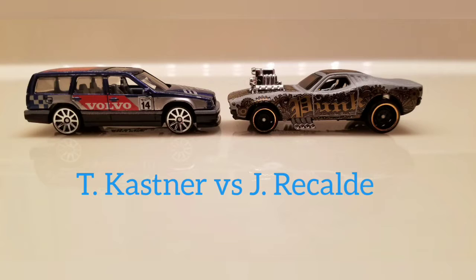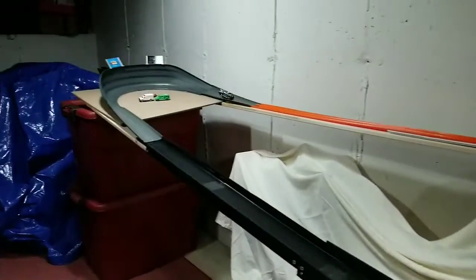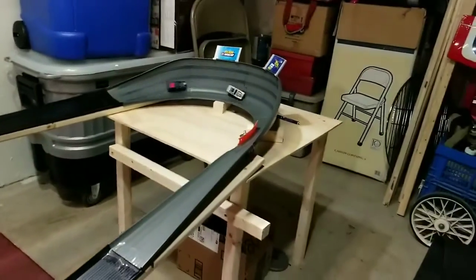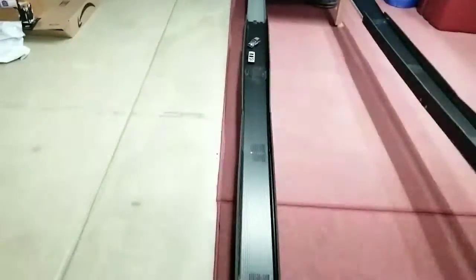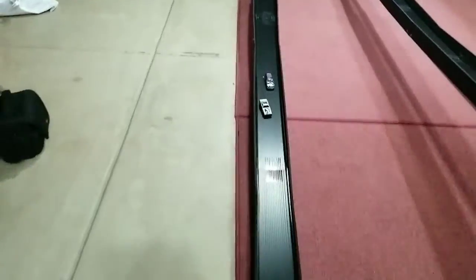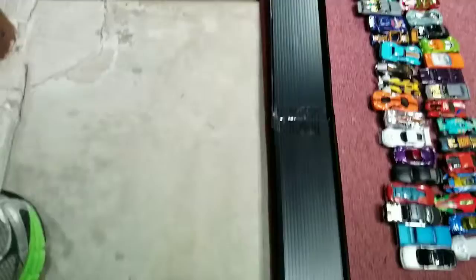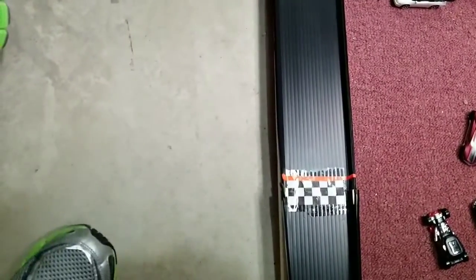In our final preliminary round, we have Tim Kastner driving the Volvo 850 Estate and Juanco Recalde driving the Roger Dodger. Clean into turn 1. Roger Dodger picks up a lead but has control issues into turn 2 as the Volvo catches up and gives him a little bump. Into turn 3, the Volvo is right on his heels. Roger Dodger still has the lead but is swerving left, then right, losing speed each time. The Volvo takes it — 1-0.